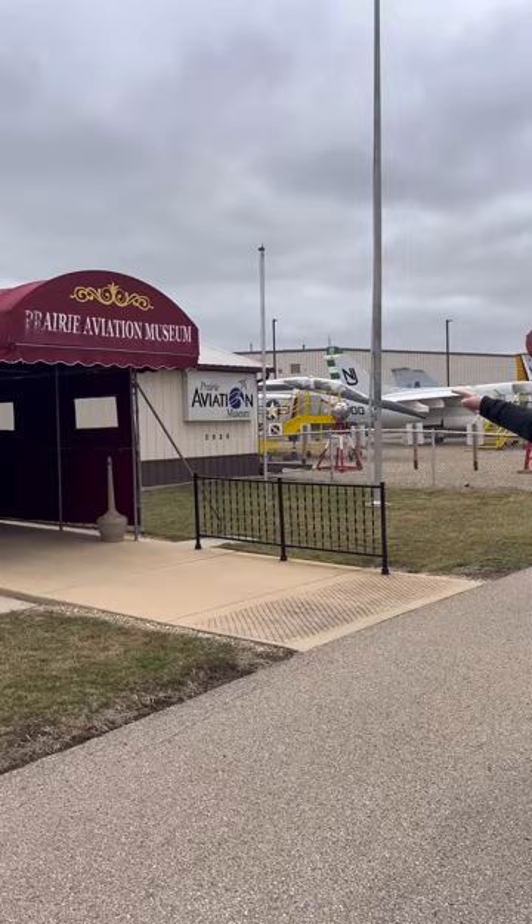Edwin and welcome back to What To Do. Without wasting too much time, we're at the Prairie Aviation Museum. There's a lot of planes behind me. I really want to check those out, so let's go inside and find somebody to talk to.